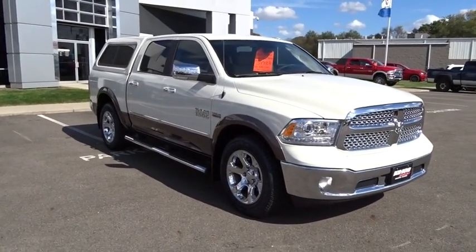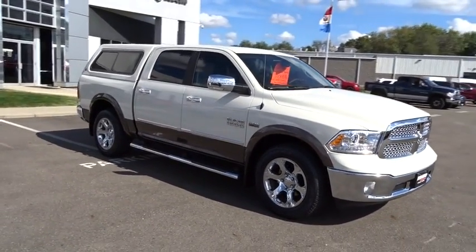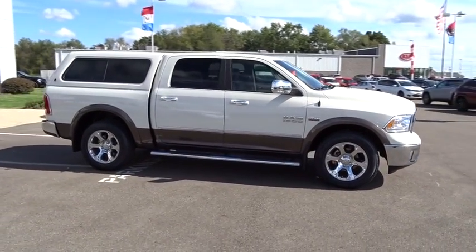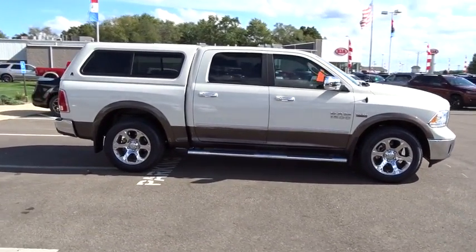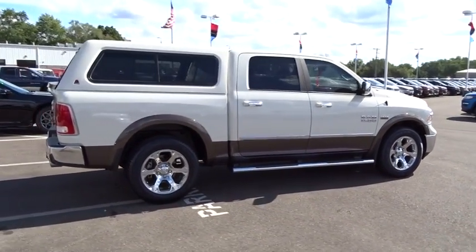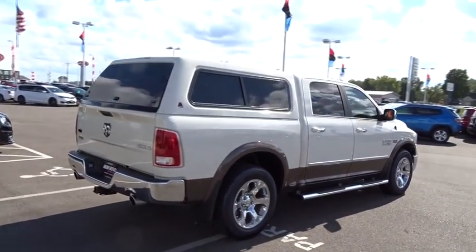2018 Ram 1500. The Ram 1500 went against the Chevrolet Silverado, Ford F-150, and Toyota Tundra, which are all excellent trucks in their own right. The Ram took home the prize for its well-rounded strengths. This vehicle has less than 3,000 miles.